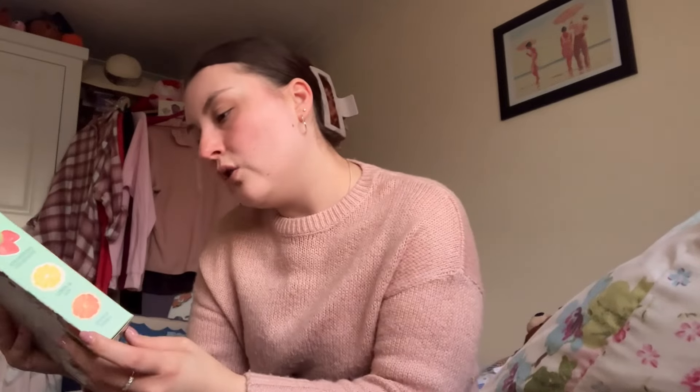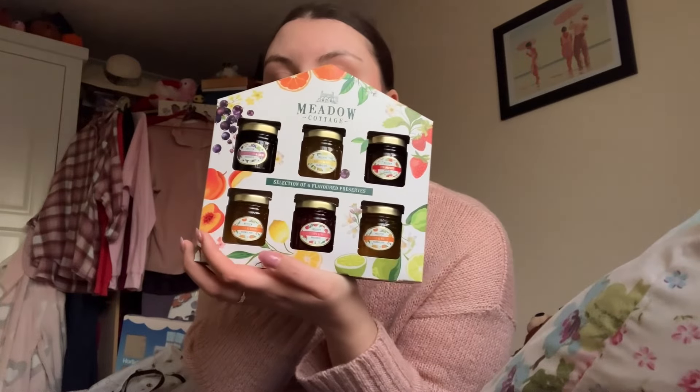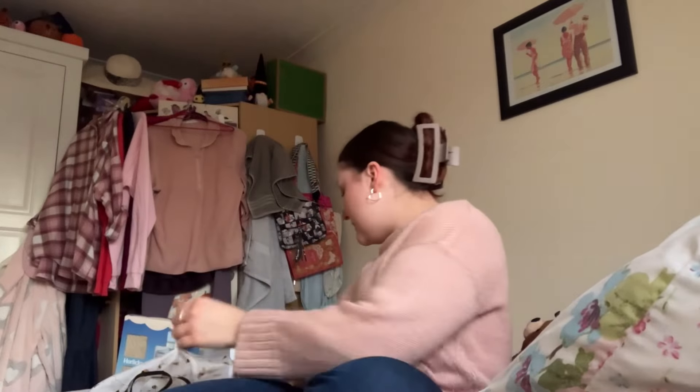I'm going to take these out of their box and put them into the Christmas Eve box — it's a selection of six flavoured preserves. You get blackcurrant and rum, lemon and gin, strawberry, orange and vodka, raspberry and whiskey, and orange and whiskey. I'm deciding whether to include them because of the alcohol flavours — my mum and dad might not like that. I might actually save this for Secret Santa at work instead, as it'd make a good little gift for somebody.